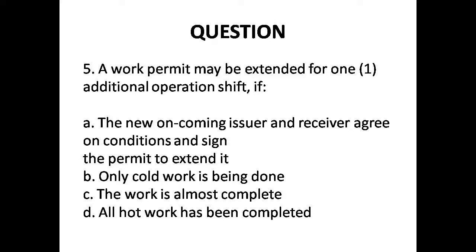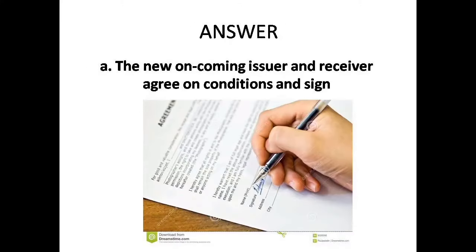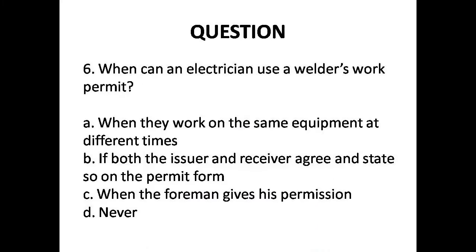Question 5: A work permit may be extended for one additional shift if: A. The new oncoming issuer and receiver agree on conditions and sign the permit to extend it, B. Only cold work is being done, C. The work is almost complete, D. After hot work. The correct answer is Option A: The new oncoming issuer and receiver agree on conditions and sign the permit to extend it.